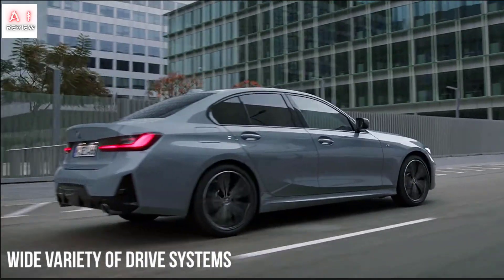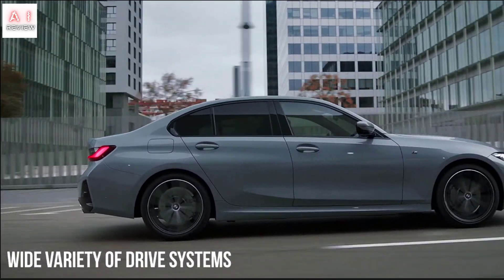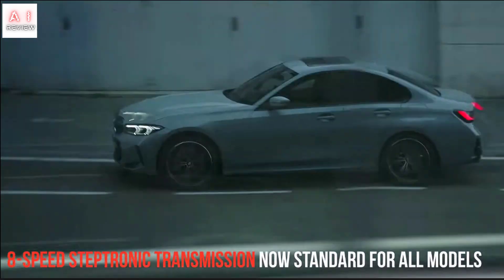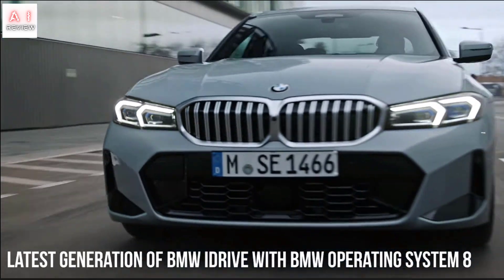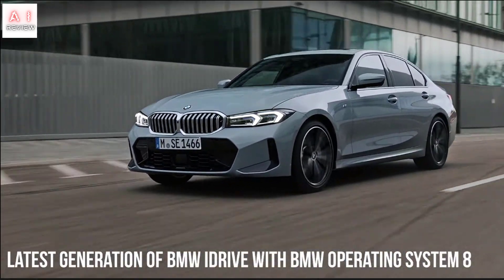At the rear, the changes are mostly in the lower section, with a more pronounced diffuser and larger-diameter exhausts. The rims also deserve a mention: they are 17 inches even in the basic setup.